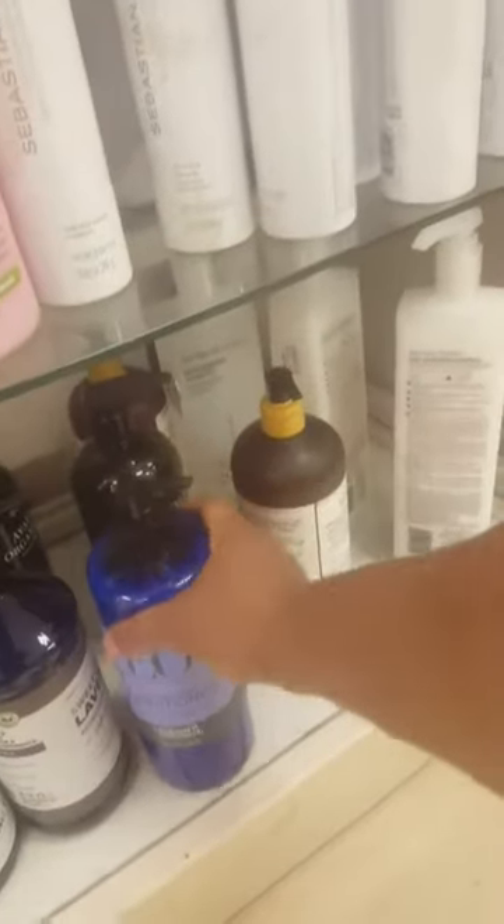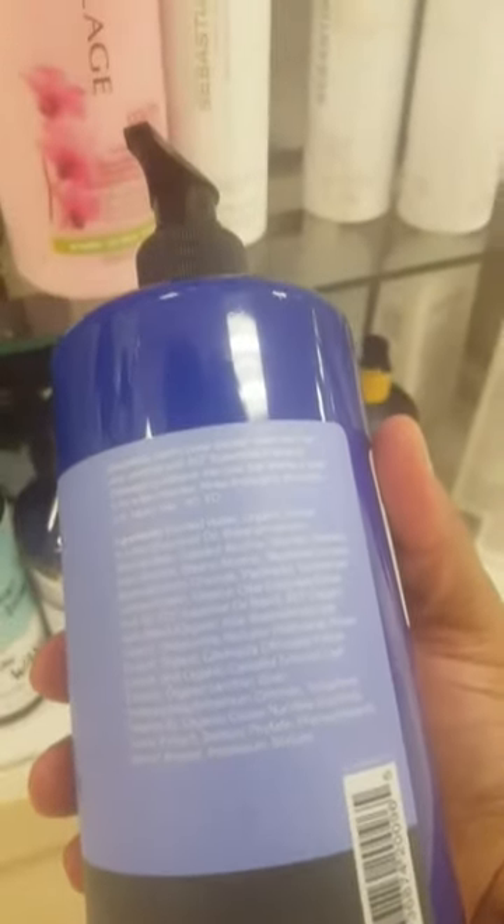This looks familiar — the EO brand. I really like the other EO products, so I'm probably going to get this one because EO tends to have good ingredients. I usually just get a bunch to last me a month or two so I don't have to keep coming back. $9.99 for 32 ounces.